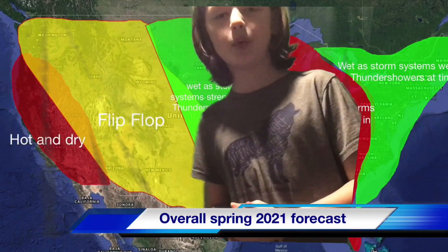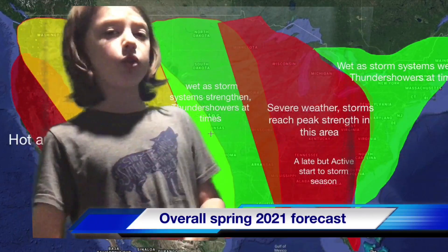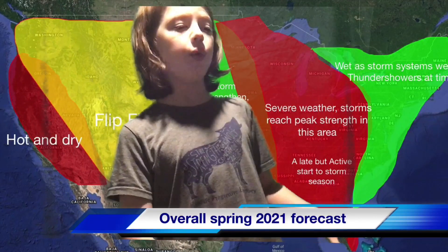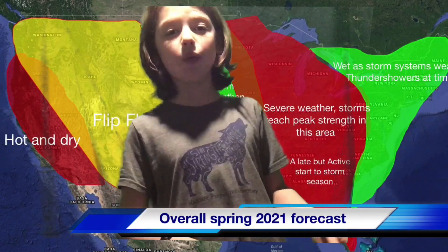Then we have the flip-flop region shown in yellow. It's going to go back to pretty typical spring weather where one day it's super cold and wet, and then the next day it's warm and dry.